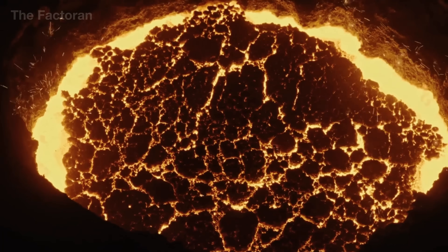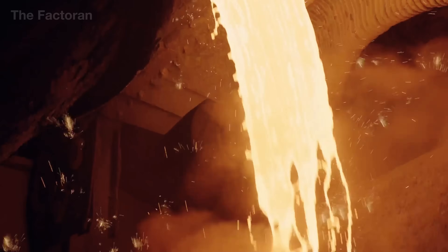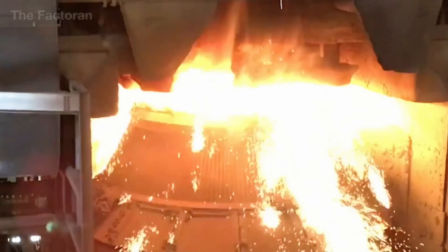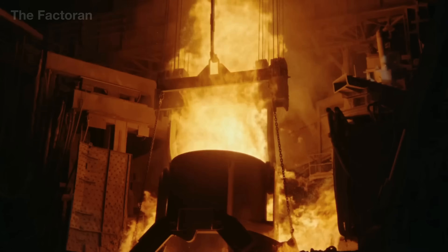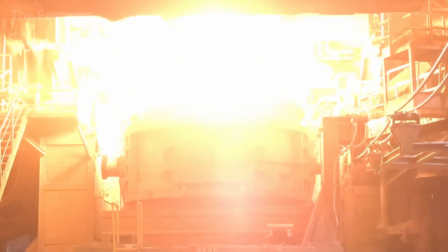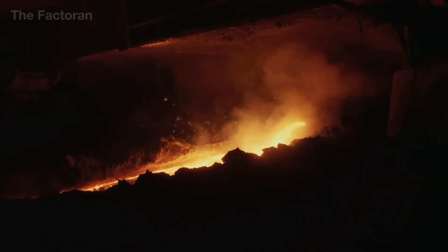Right after leaving the blast furnace, the stream of molten iron is transferred into the basic oxygen furnace, or BOF — a massive steel vessel lined with heat-resistant refractory bricks. From above, a long lance is lowered into the molten metal, blasting pure oxygen at supersonic speed onto its surface. The oxygen reacts violently with carbon and other impurities, generating intense heat and sending jets of flame shooting high above the furnace mouth. Under this tremendous chemical and thermal pressure, the carbon content drops rapidly, transforming the brittle, impure pig iron into refined molten steel — stronger, more ductile, and ready for the next stage.